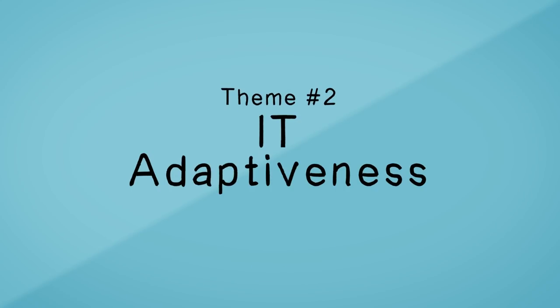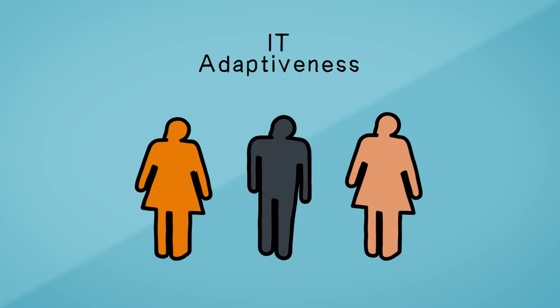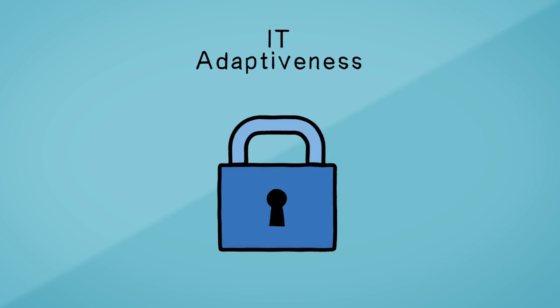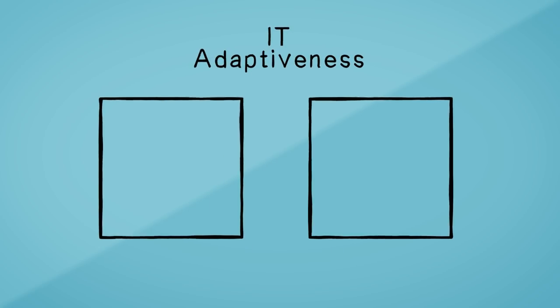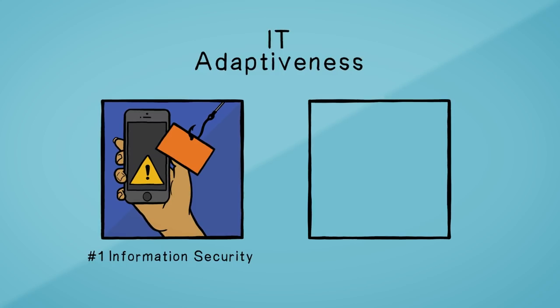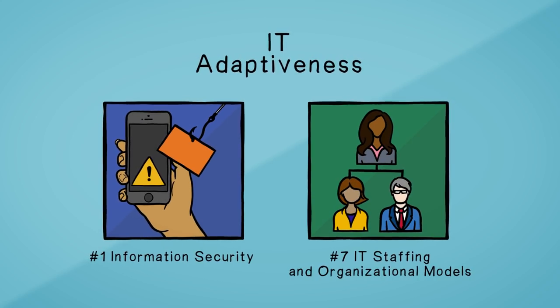IT Adaptiveness. IT organizations are adapting themselves to new economic, demographic, and industry models and realities and approaching the information security of the institution with even greater rigor. The issues under this theme include number one information security and number seven IT staffing and organizational models.